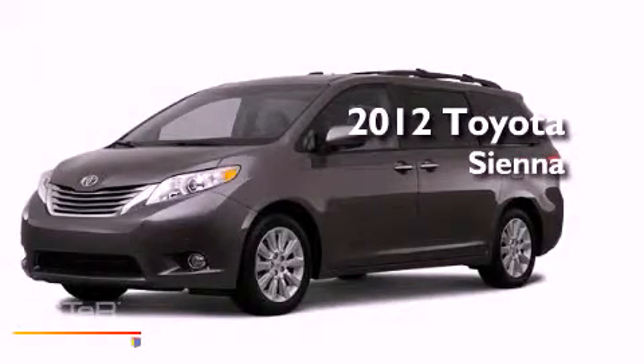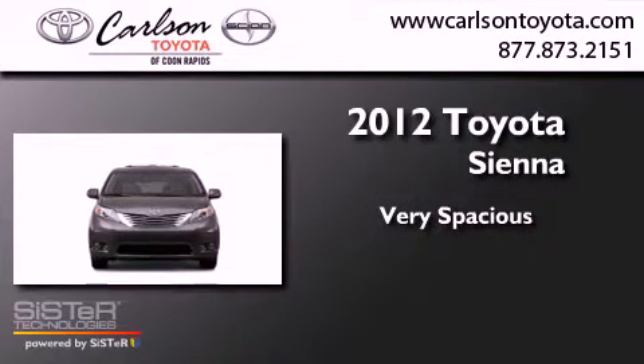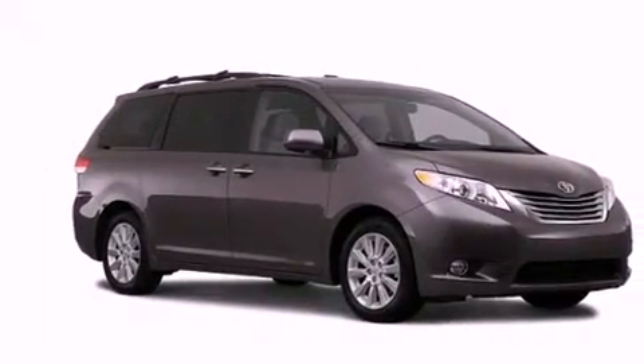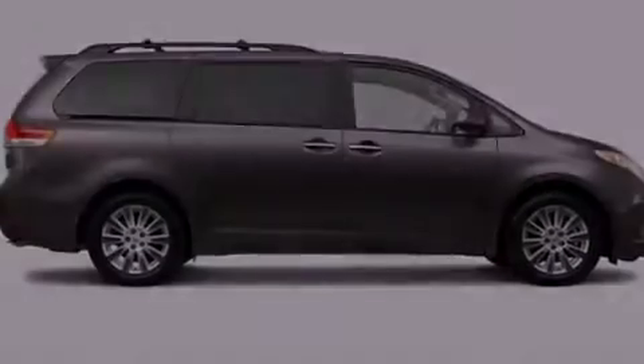This is a brand-new 2012 Toyota Sienna. Its top features include speed-sensitive volume controls, commercial-free satellite radio, and a rear-view camera.